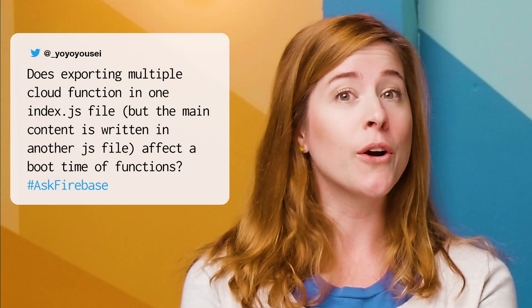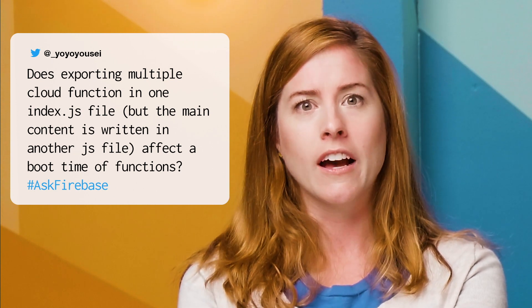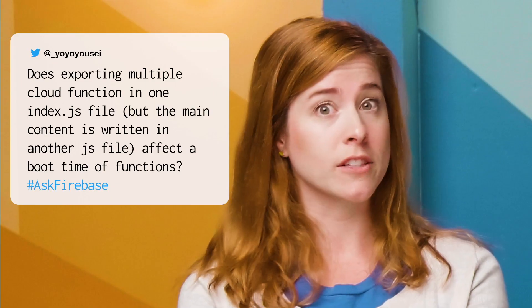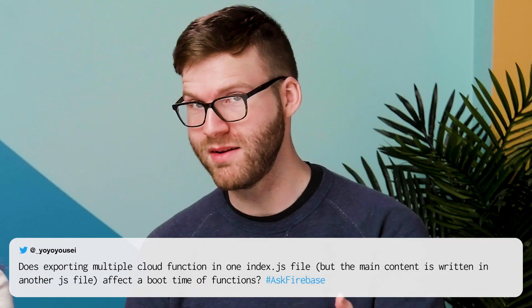Thanks for coming on. Are you ready to educate me? The first question comes from Yoyo Yusei, who asks: does exporting multiple cloud functions in one index.js file affect the boot time of functions? This is a great question we get asked all the time, and it's hard to give a definitive answer. In theory, the answer should be no.